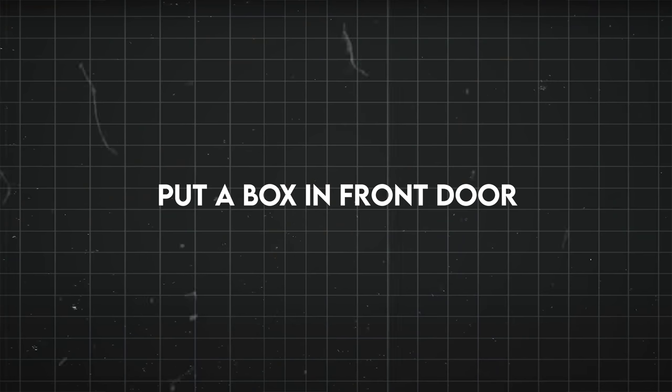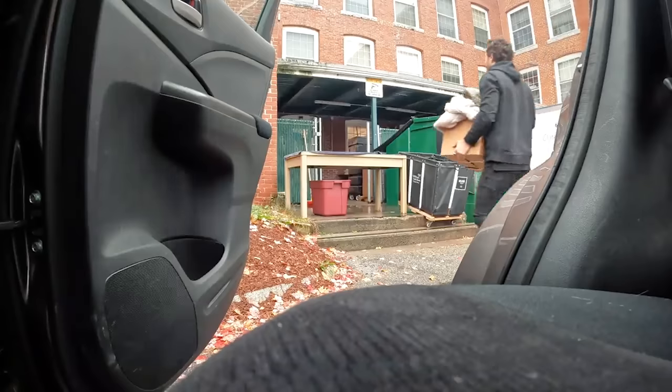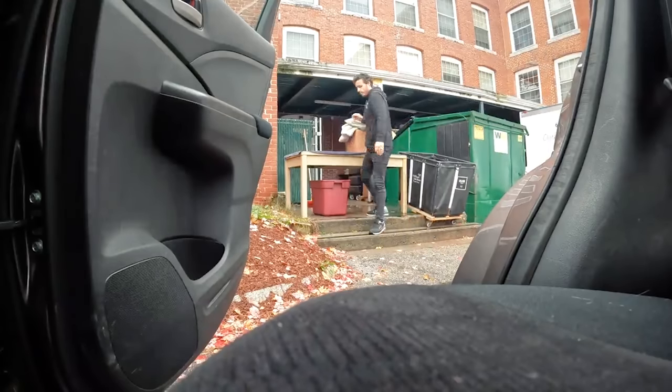Put a box by your front door. Every time you see something that you think should be decluttered, just throw it in the box. Then once a week or once a month, take the box and sell it, donate it, or throw it away, depending on what you put in there.